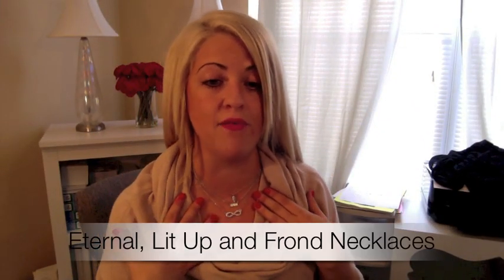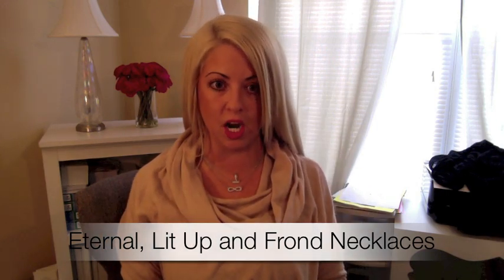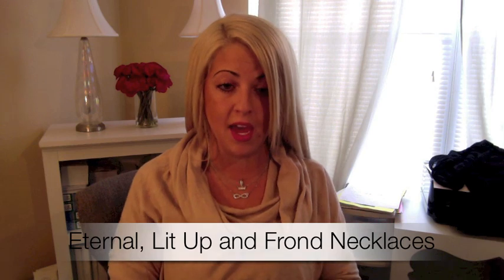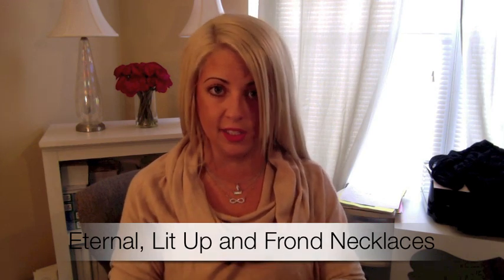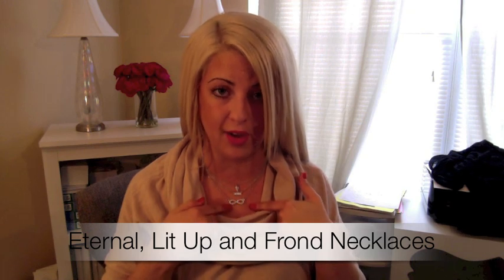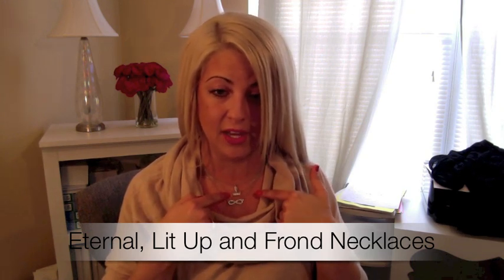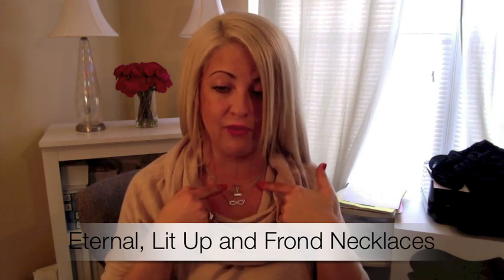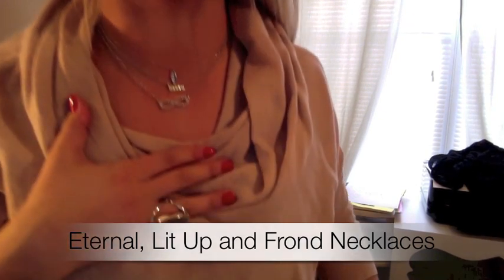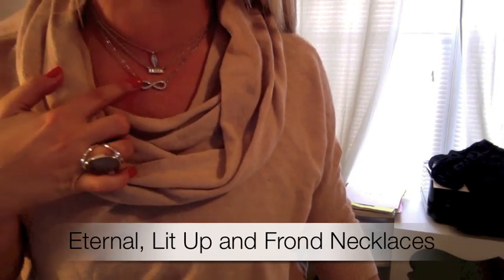Another good idea would be to stack your necklaces. Right now we have three different necklaces on. They look great — they're centered right there, drawing attention up, and I love stacking necklaces. I try to wear at least three when I'm doing it. I have the Eternal necklace, which is the infinity sign — very popular — then the Lit Up necklace, and then the last one is the Fleur necklace. They look really cute together. All of these have extenders on them, so you can make any of them longer or shorter.